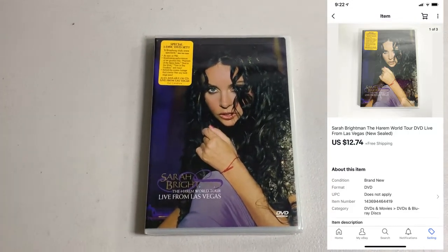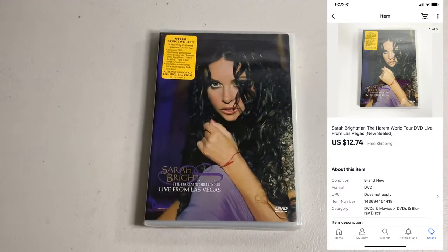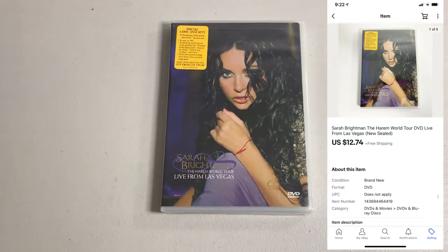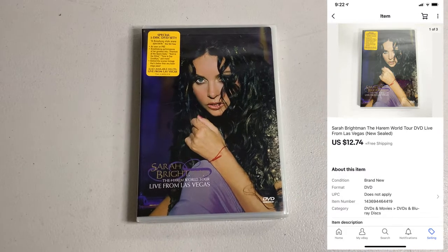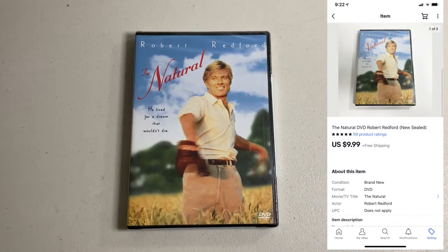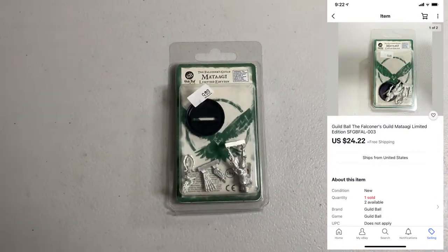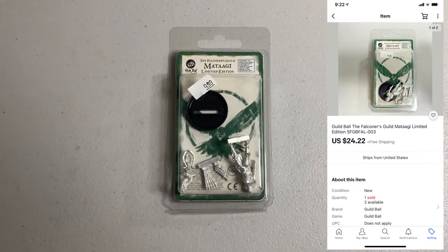At the time of recording this I only had 10 of the DVDs from that big buy listed — this was one of them and it sold already. We got Sarah Brightman World Tour Live DVD, brand new sealed. I paid $1, ended up selling for $12.74. Sold The Natural, brand new sealed, paid $0.50, ended up selling for $9.99. Sold another Guild Ball miniature — pretty good one, ended up selling for $24.22, and I still have two more available.